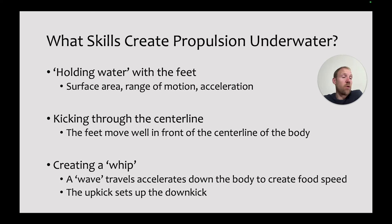What skills create propulsion underwater? From a principle standpoint, swimmers have to be able to hold water and move water backwards with their feet. That means the bigger surface area they have, the more range of motion with the kick, and the more acceleration they can have through the kick, the more propulsion they'll create. Big feet help — that's why fins work. And the more flexible the ankles are, the more surface area they can get pointed backwards, and the more speed they're going to create.